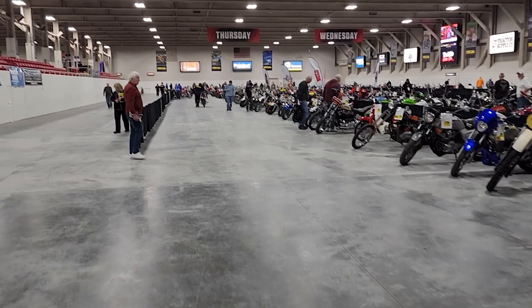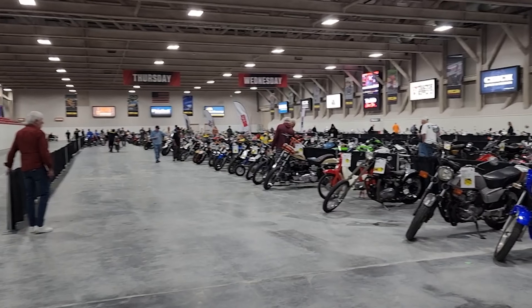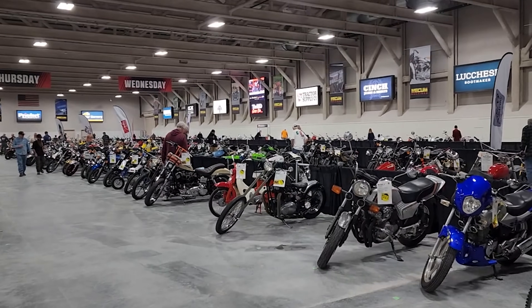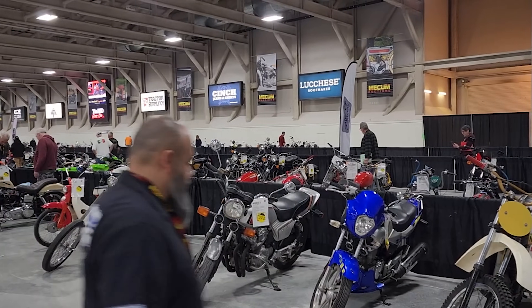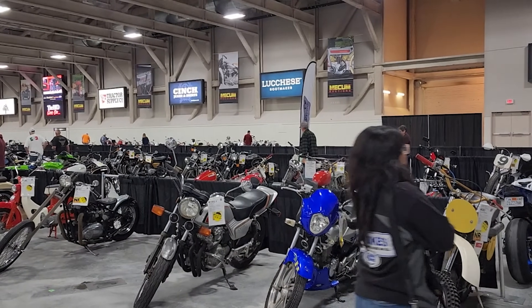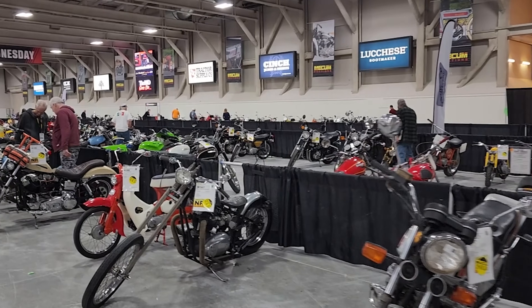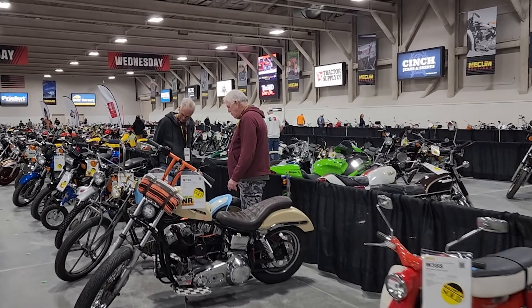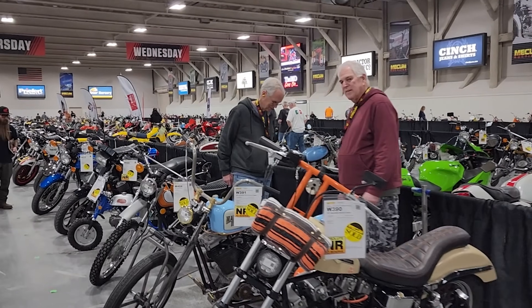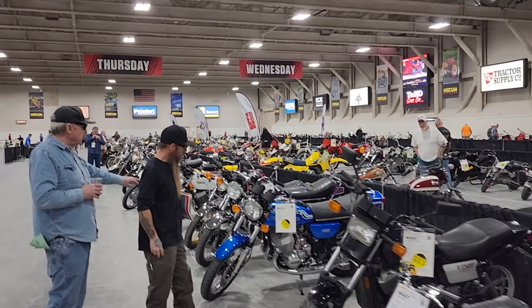They're getting bikes ready and putting a lot of them back — those are Wednesday's bikes. Tam's bike should be back out but he doesn't see it; it may still be in the back. Some of the bikes with reserves — some choppers — sold for only around $1,700. They were rough.